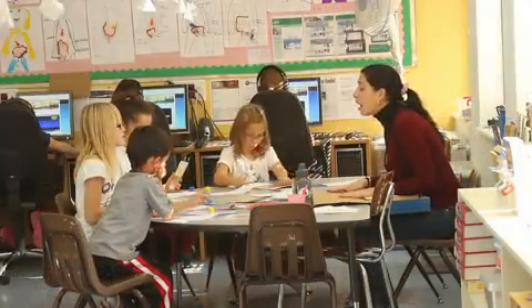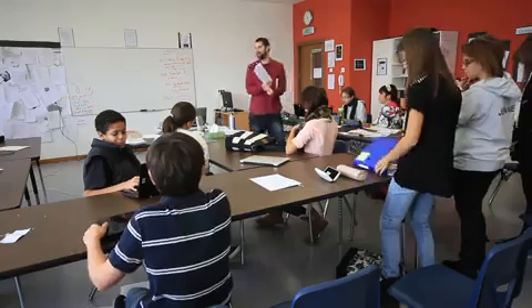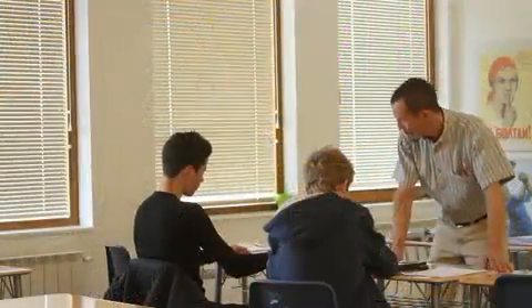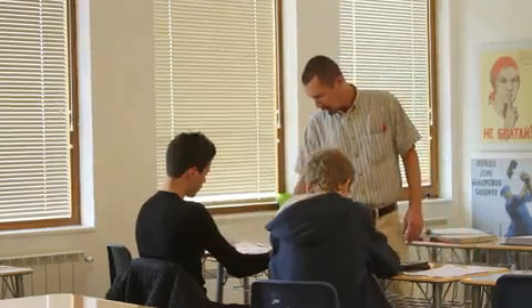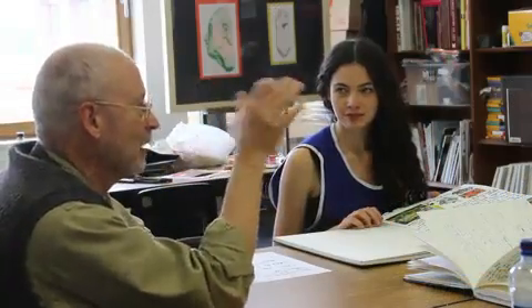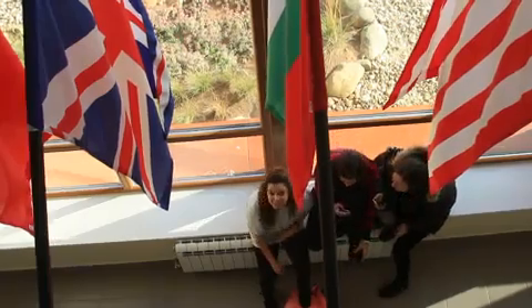Our teachers come from many different countries — from North America, whether it be the United States or Canada, from across Europe, and from here in Bulgaria as well. We also have a handful of teachers from New Zealand and Australia. They are very well trained from their home countries; most of our teachers carry master's degrees. It's a great place to be whether you're a student, a parent, or certainly a teacher.